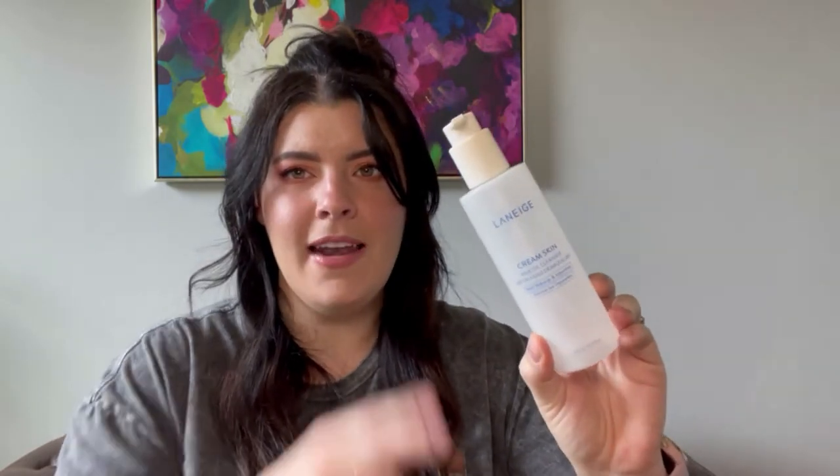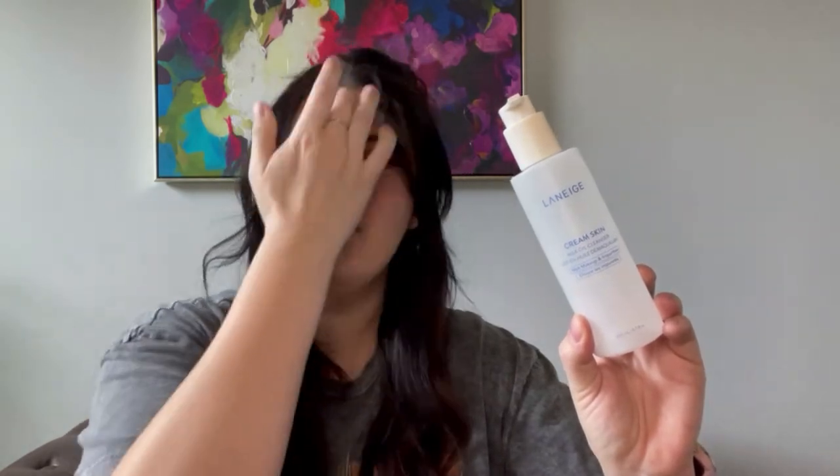The next product is from Laneige — this is their Cream Skin Milk Oil Cleanser. It says it melts makeup and impurities. I really enjoy that it has a pump top so you're not scooping anything out with your fingers. It's oil to melt, milk to cleanse — gently melts away makeup and impurities for a clean moisturizing feeling that's not greasy. I liked it, but I don't think I'll repurchase it. I originally got a trial size, enjoyed it, got the big size — but after using it a while I didn't notice it getting all my mascara off. I like the Inkey List Oat Balm better.